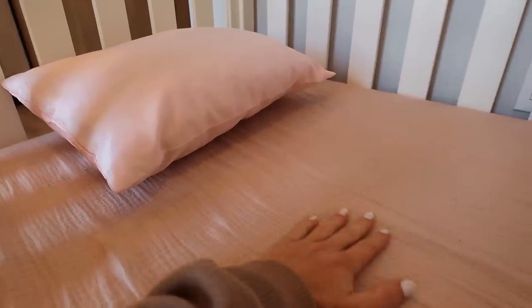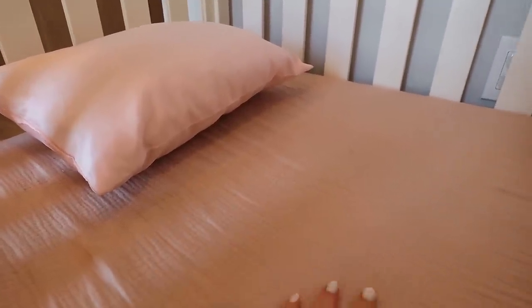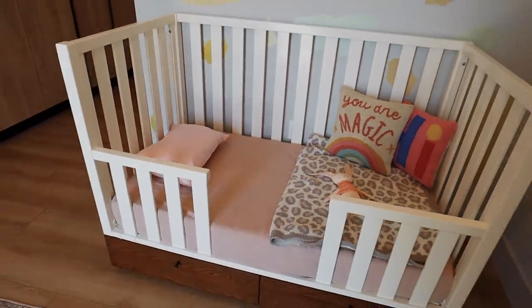I also went through a ton of crib sheets — I tried some from Solly Baby, some from Pottery Barn Kids, and they weren't as soft; they would rip. Then I found that the Mushy brand makes crib sheets in a muslin material, and they nail it on the colors. I am not going to get any other crib or toddler bed sheets — it is my favorite.